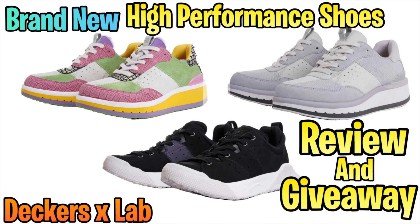My last giveaway, the Skechers X-Lab shoe giveaway, no one claimed it. So make sure to turn on the notification bell so you'll get notified when I post the winner's video.